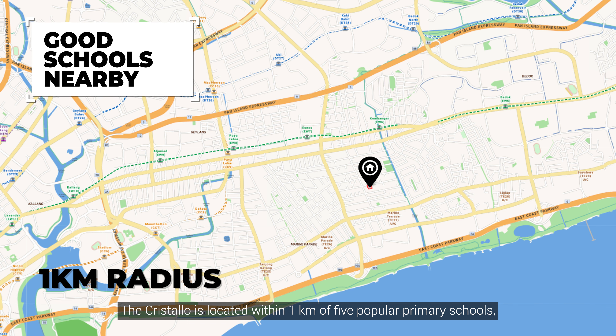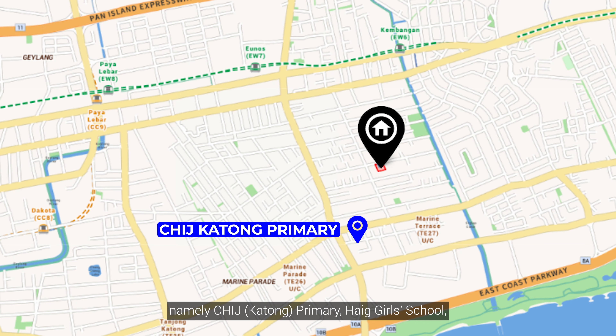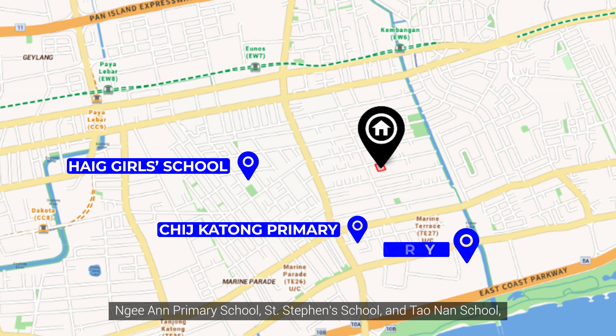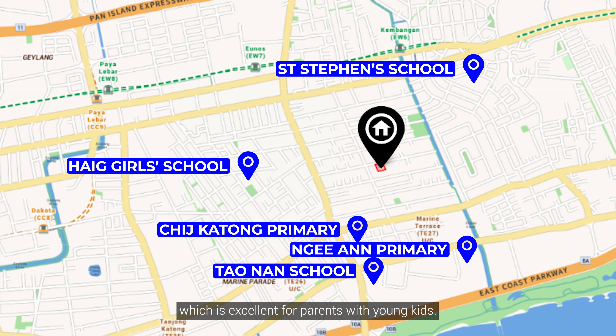Cris Tello is located within 1km of five popular primary schools, namely CHIJ Katong, Hake Girls School, Nian Primary, St. Stephen's School and Taonan, which is excellent for parents with young kids.